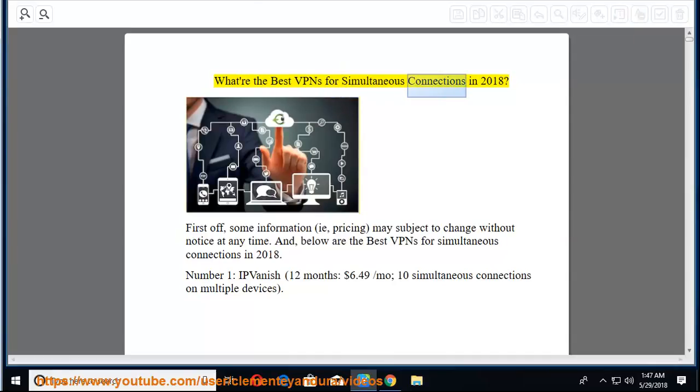What are the best VPNs for simultaneous connections in 2018? First off, some information, i.e., pricing, may be subject to change without notice at any time. Below are the best VPNs for simultaneous connections in 2018.